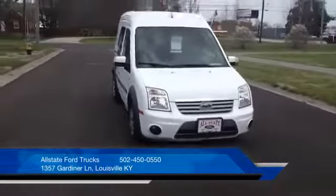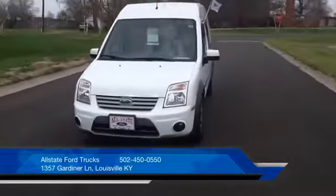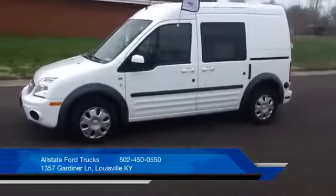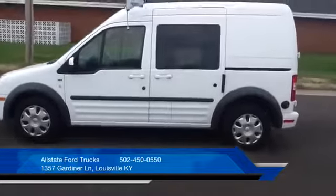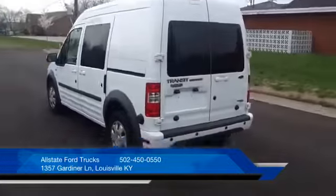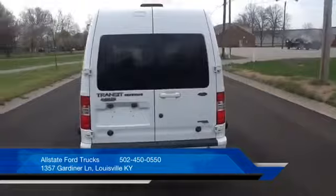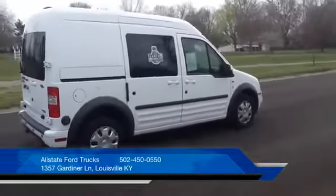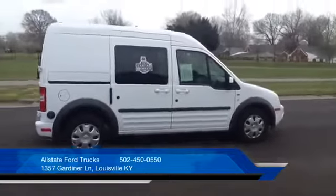Here we have a certified pre-owned 2012 Ford Transit Connect XLT wagon. It has the 2.0 liter inline four engine and a four speed automatic transmission with overdrive. This is a one owner vehicle with a clean Carfax history report, and it still has the remainder of the factory bumper-to-bumper warranty.